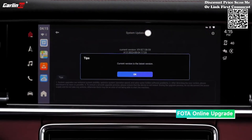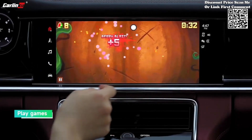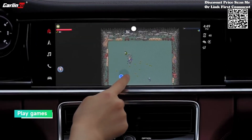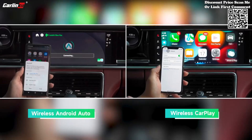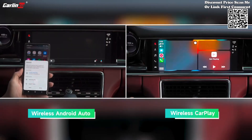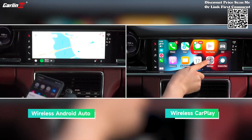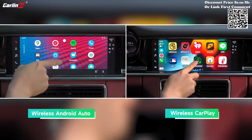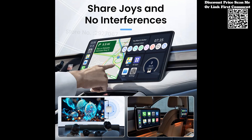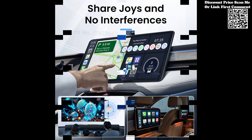One of the standout features of the Carlin Kid Android 13 CarPlay iBox SDM660 is its split-screen functionality, allowing you to enjoy two applications simultaneously on your car's display. Whether you're navigating with GPS while passengers enjoy entertainment, or monitoring a video recorder alongside other tasks, the split-screen feature enhances productivity and convenience on the road.